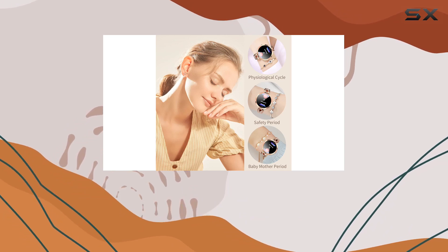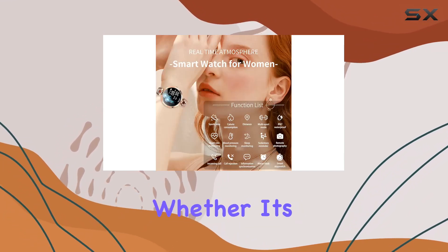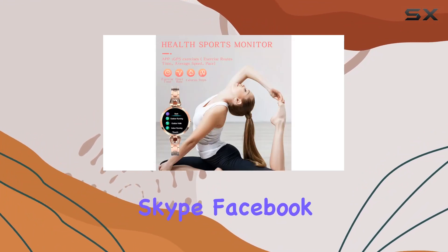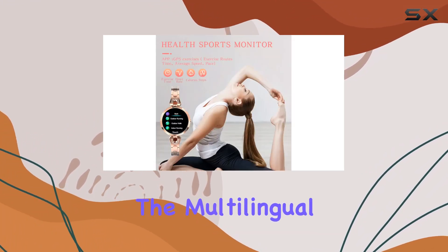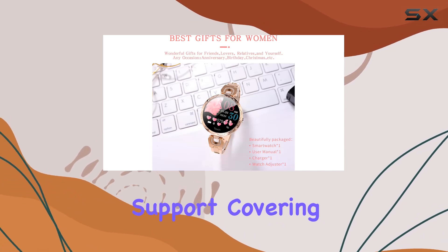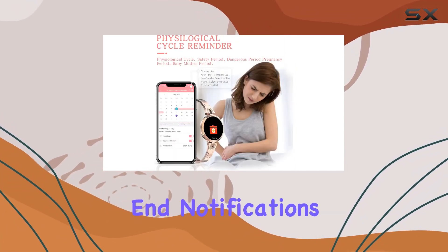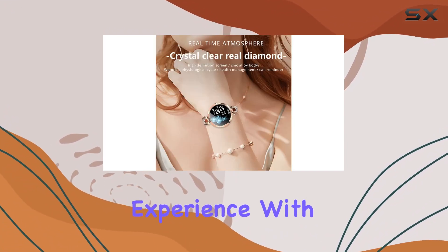The vibrating reminder feature adds a subtle way to keep you informed, whether it's calls, messages, or app notifications from QQ, WeChat, Skype, Facebook, and WhatsApp. The multilingual support, covering 12 languages for the app and 150 languages for bracelet and notifications, ensures a global user-friendly experience.